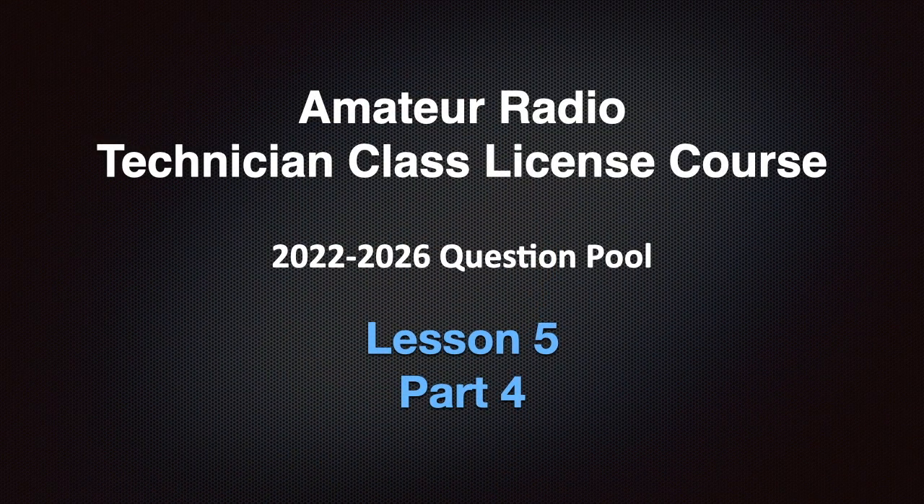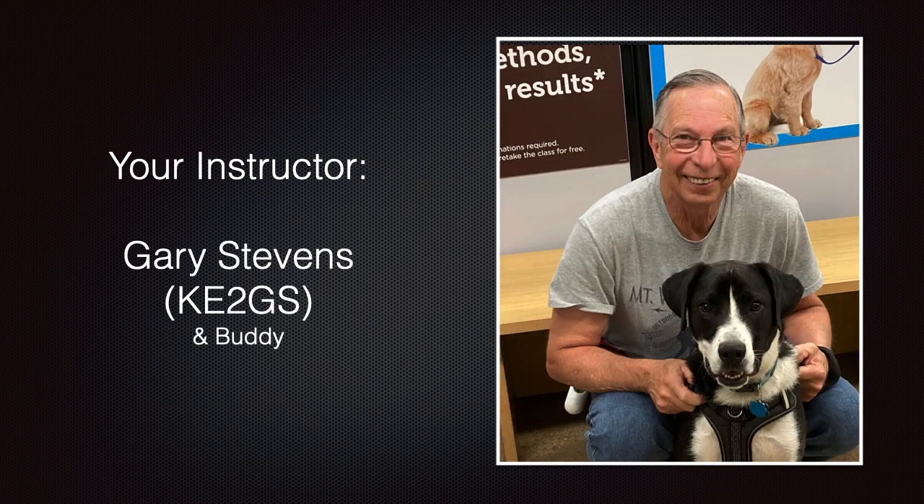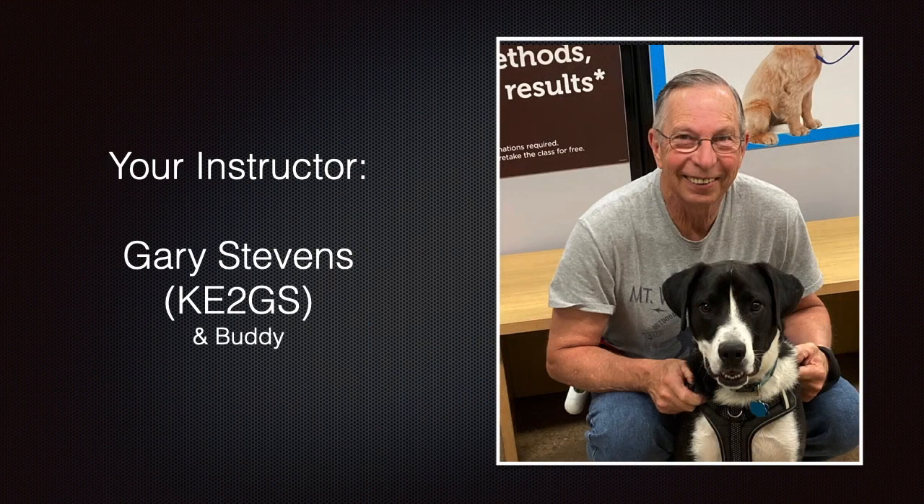This video is Lesson 5, Part 4 of my Amateur Radio Technician Class license course covering the 2022 to 2026 question pool. I am your instructor, Gary Stevens. I've been an amateur operator since 2001. In 2014, I upgraded to my amateur extra license, and I've been teaching amateur radio for well over 15 years now. My call sign is Kilo Echo 2, Gulf Sierra.